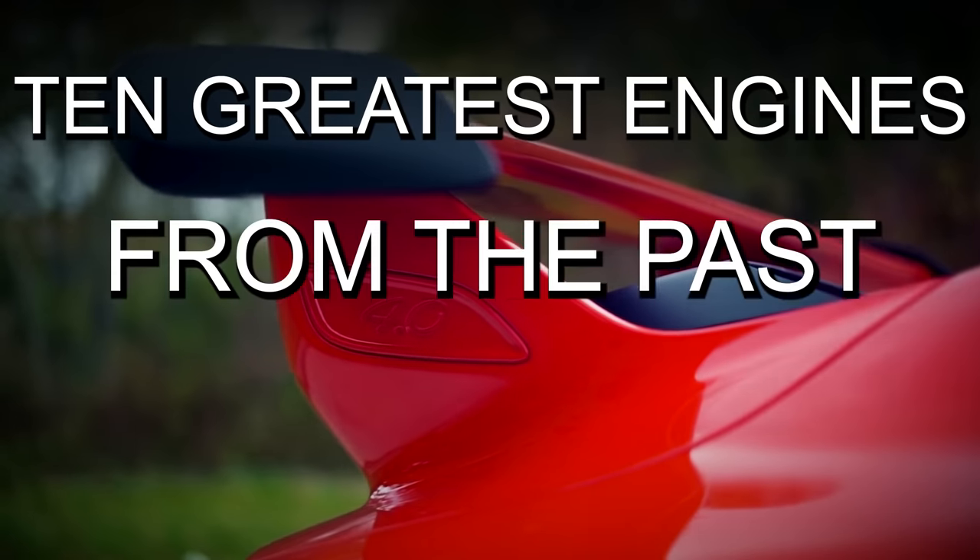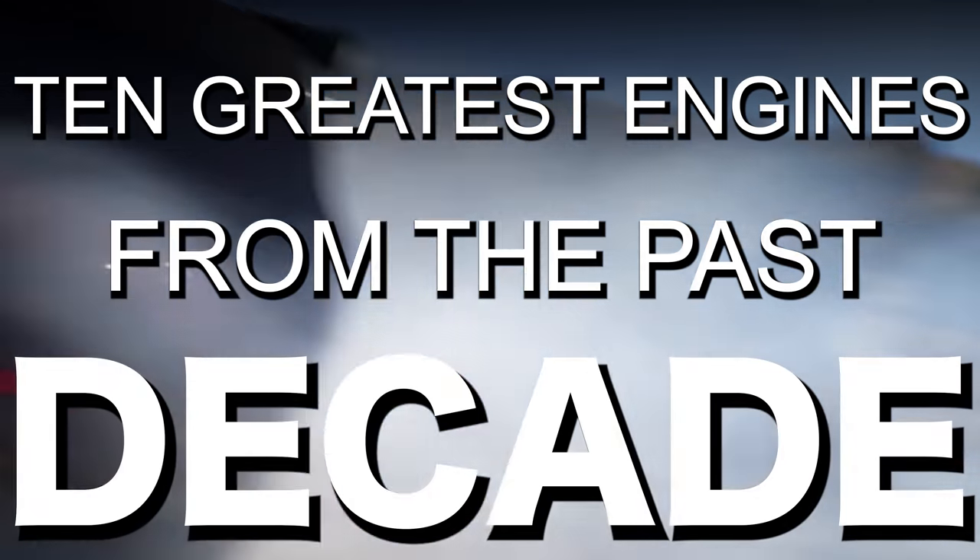Here are the 10 greatest engines from the past decade. You're watching Throttle House, I'm Thomas, and I'm James, and today we're looking at our favourite engines from the last 10 years. We titled this video 'The Greatest Engines,' and that doesn't mean the most powerful, or the most reliable, or the most expensive, or the cheapest for that matter. It's just a list of engines that have left their mark on us in the last decade.